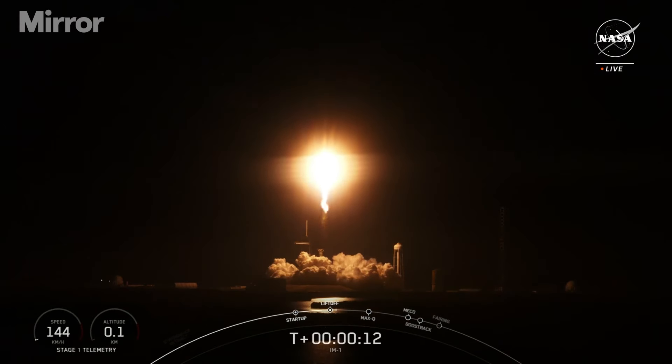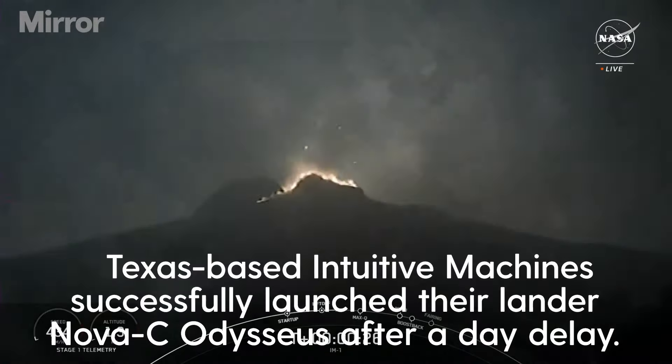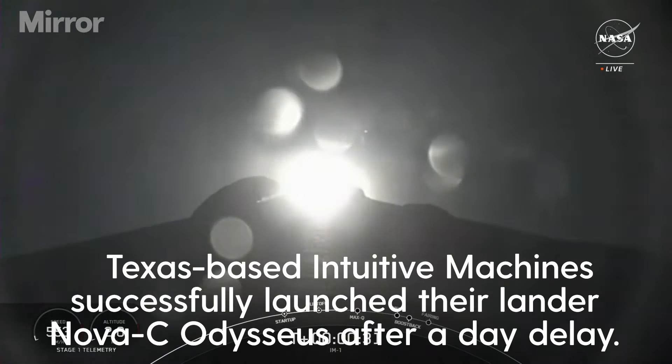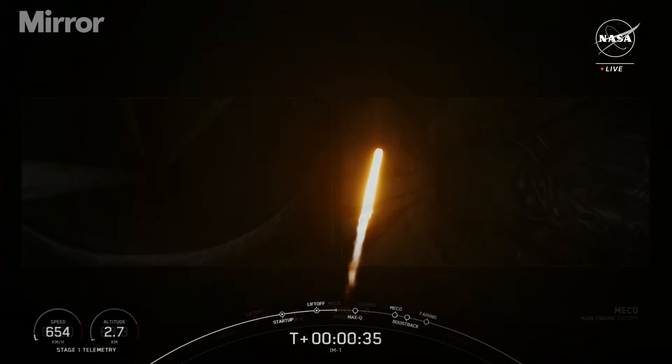See a cold pitching downrange. Falcon 9 has successfully lifted off from pad 30.